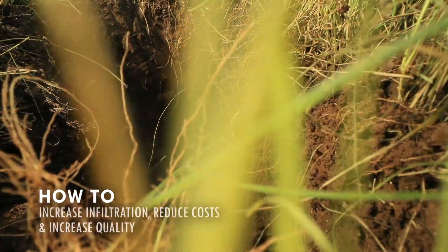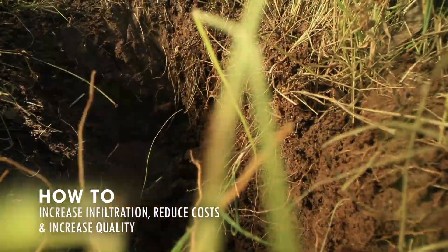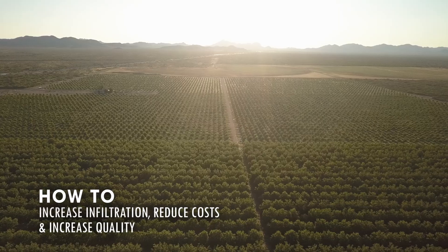When we got on some of these first soils, they were at 0.4, 0.5% organic matter. We're at 2.3 to 2.8% currently.